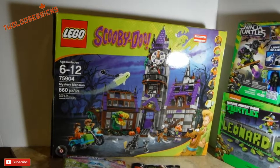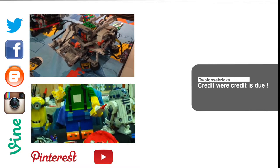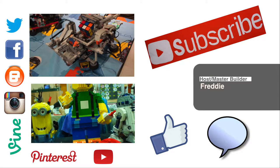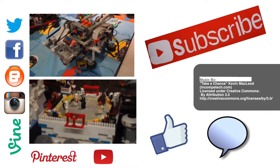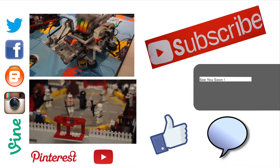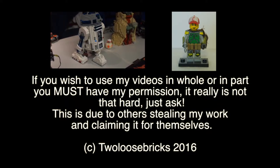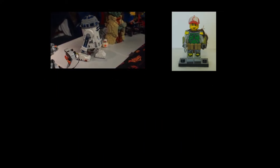Anyway, I will talk to you again in the next video. Until next time, I'm Freddie from Two Loose Bricks — if you can dream it, you can build it. I would really appreciate it if you would like, comment down below, and subscribe to my channel so I can bring you many more great reviews, mocks, hauls, builds, tutorials, and other wonderful videos. Two Loose Bricks — I'll see you again in the next video.